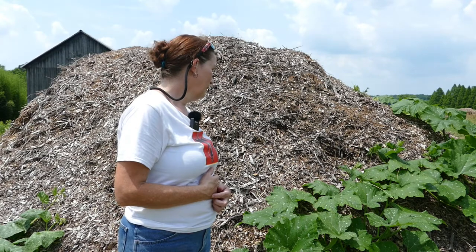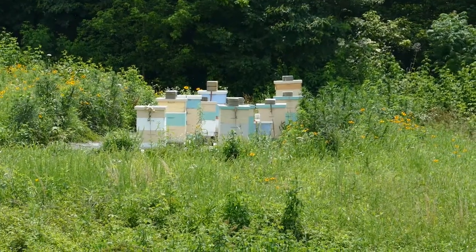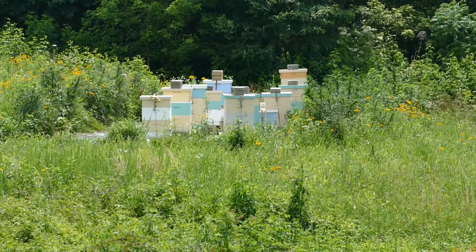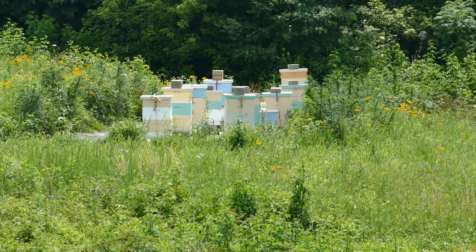What do you think? I can't believe this is just two plants! Over there are the beehives - I'm filming those with the zoom lens because there are a lot of bees over there.